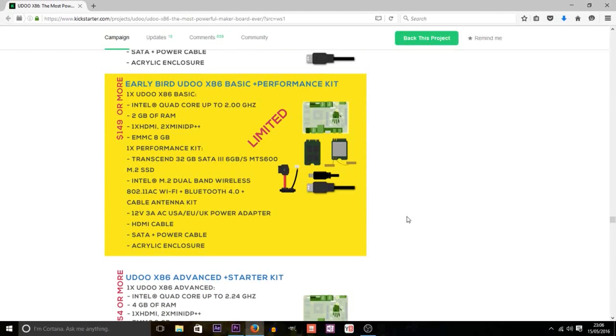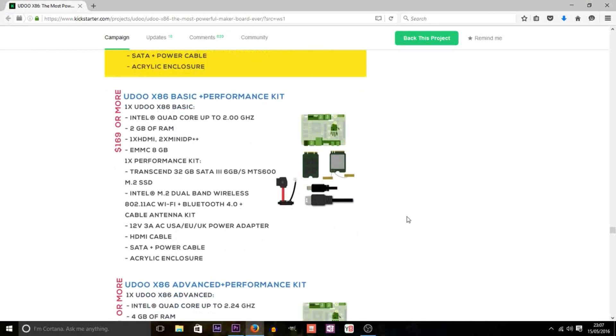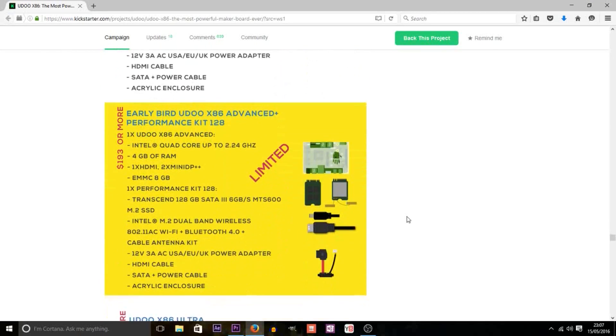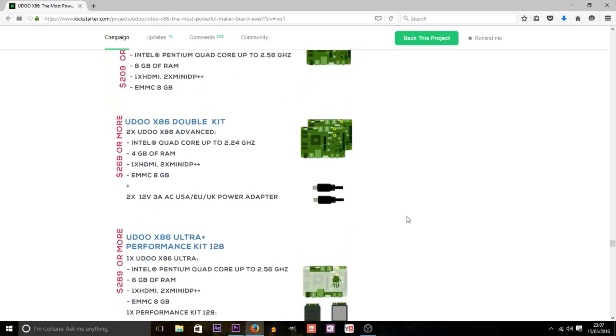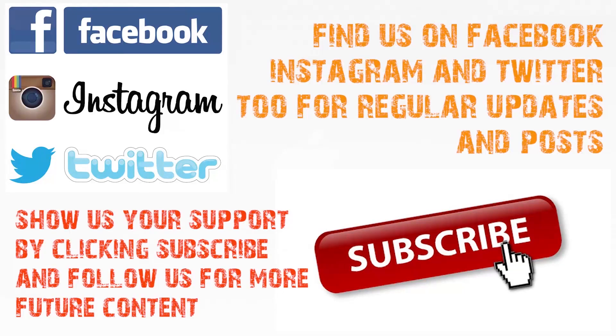We here at Gadget Joe can't wait until the board is in production to get our hands on one and try out multiple projects with it. If you would like to see more of the board, then head over and order one now. Don't forget to subscribe to this channel to see some future project builds using the X86, including step-by-step how-to guides. Well that's all for now and until next time, goodbye!